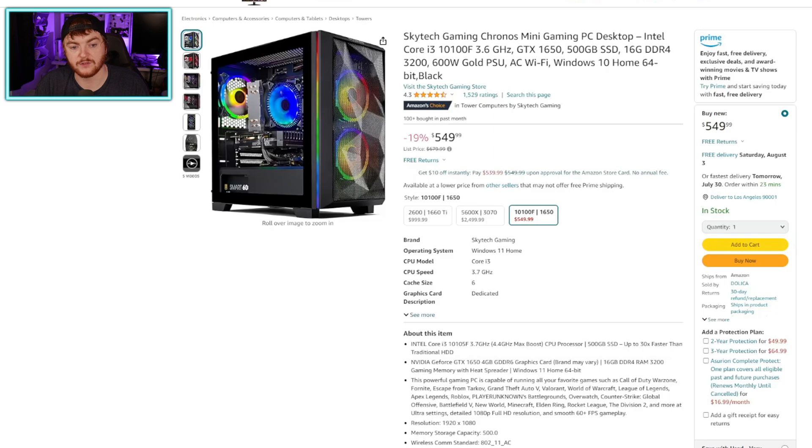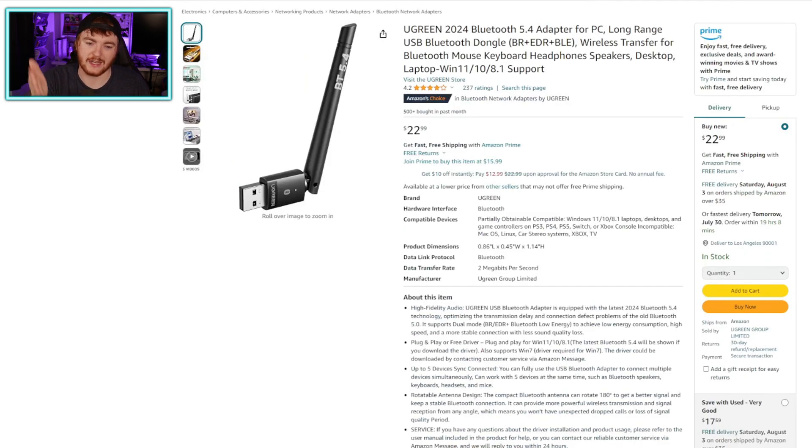If you skipped ahead and didn't watch the UK section — some of these PCs don't specify whether they have Bluetooth, so it's safe to assume they may not have built-in Bluetooth. In that case, look at getting a Bluetooth adapter, whether it's a USB dongle or an internal card. Just make sure it's Bluetooth 4 or later, as that's the minimum PSVR 2 requires. This Ugreen adapter here is Bluetooth 5.4, easy to add, just a USB dongle. It's not too much money to add after the fact.